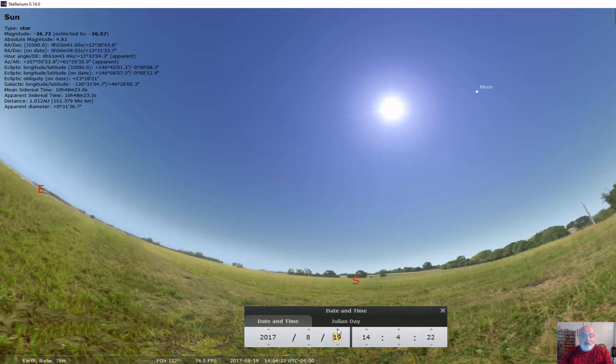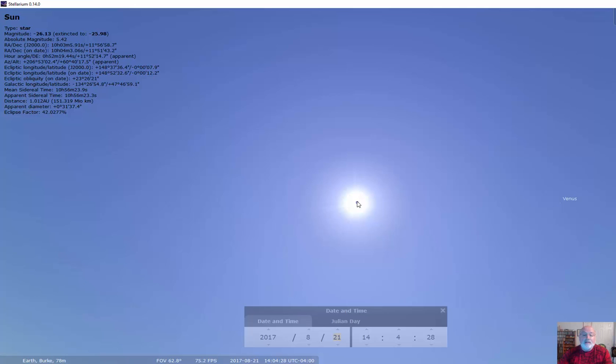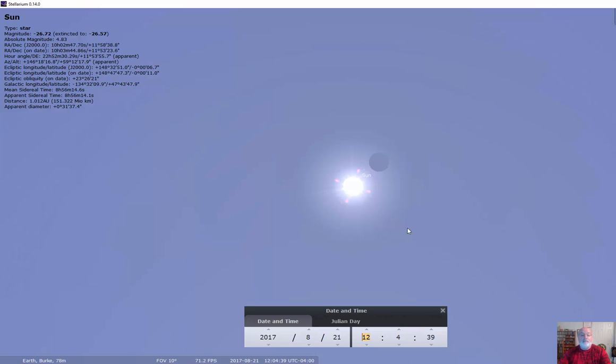You can see there's the moon. I'm going to zoom in on the sun and center it, then zoom out in time a little bit. You can see there's the moon — I'm going to make it an hour and then make it closer and closer. Right there is first contact.